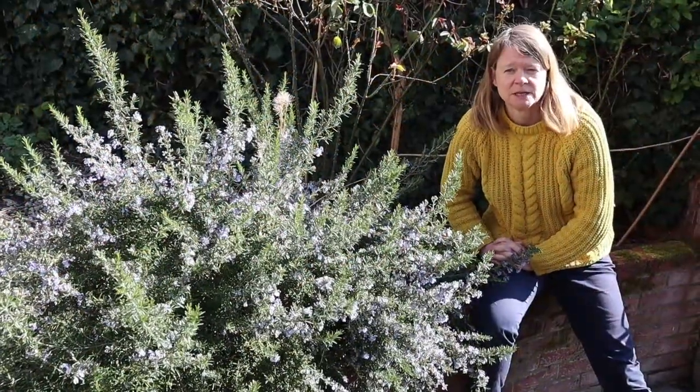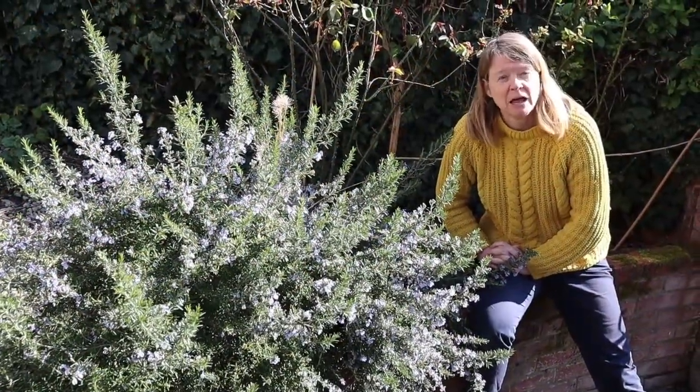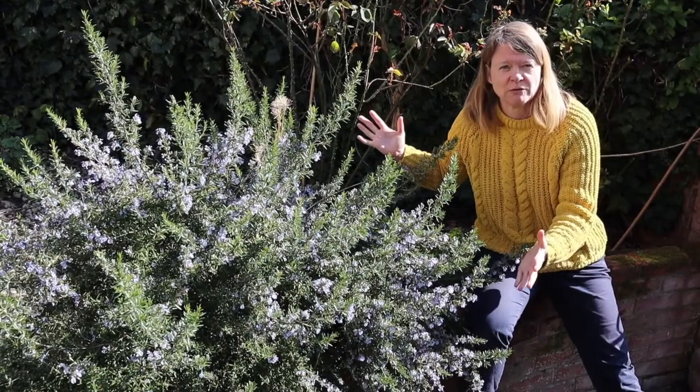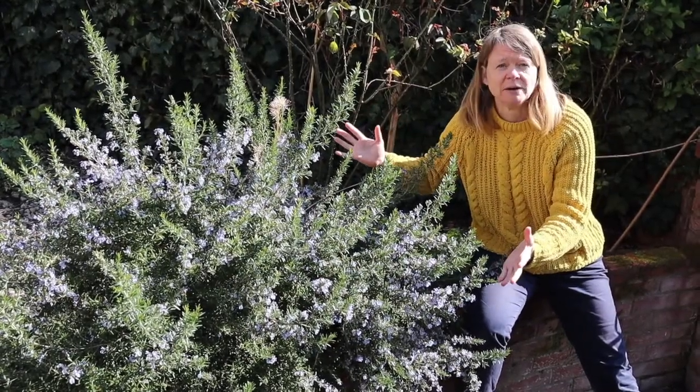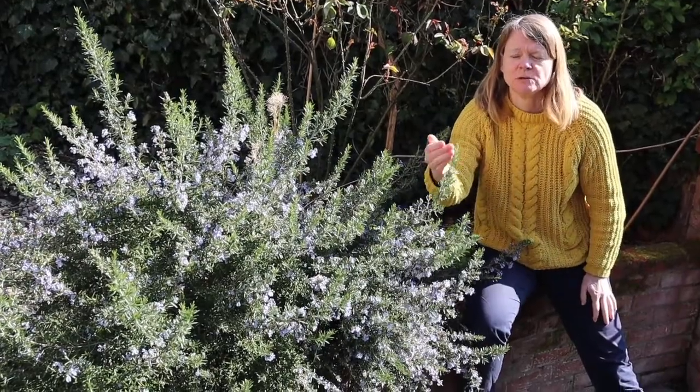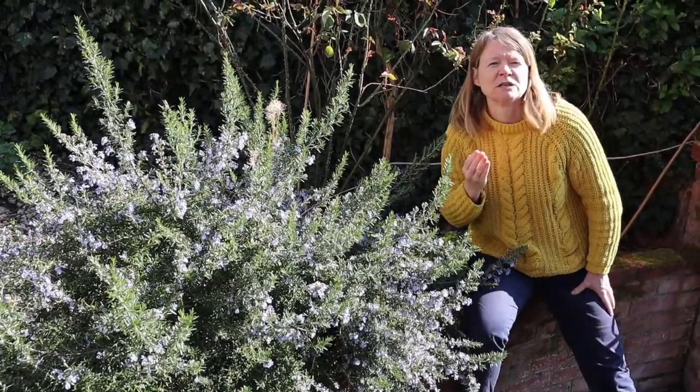Welcome to my second episode. I'm going to look at a particular plant and its pollinators. I'm starting in my front garden - not with my focal plant, but just to show you some general principles. This is rosemary, which we grow as a herb. If I touch or bruise the leaves I get a really wonderful smell.